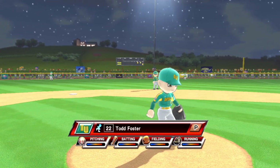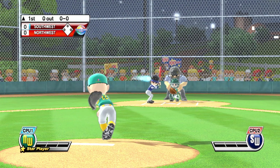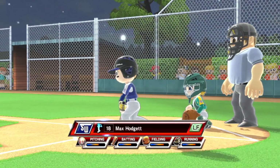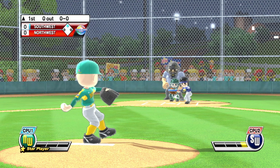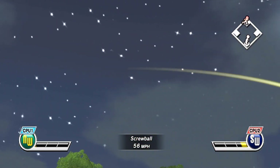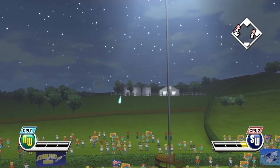Top of the first inning. Leading off in right field, number 29, Label. It's a long, lazy fly ball. First out.